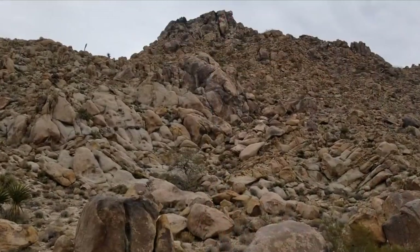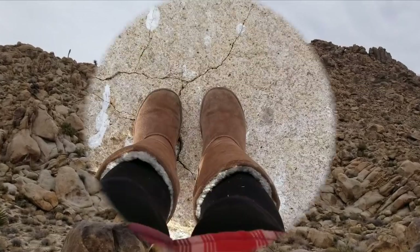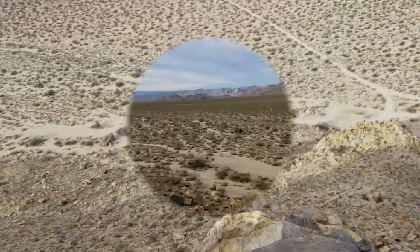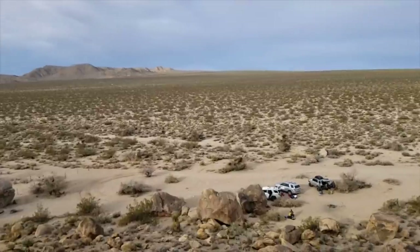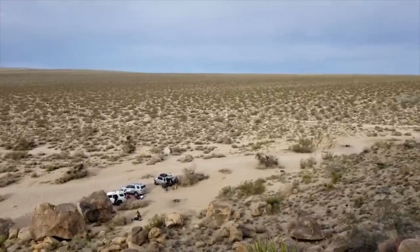I just climbed all the way up the Beale Mountains, which is this rock formation we camped in the lee of. And now I'm looking up at the most amazing view. When I say I'm in the middle of nowhere — which I say a lot — this time I really mean it. It's friggin' awesome.